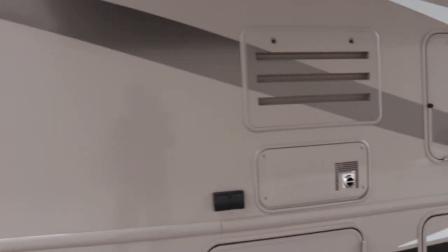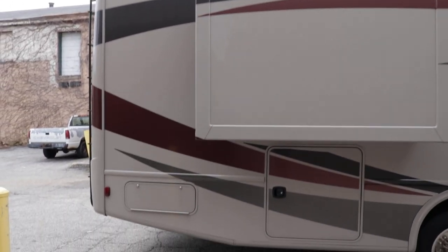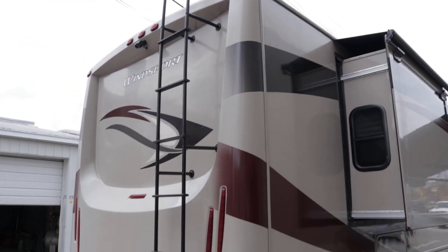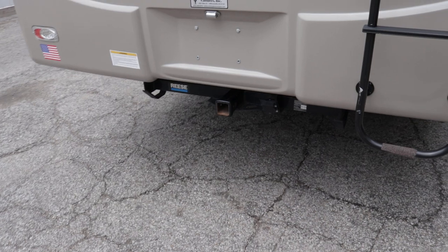Pass-through storage compartments go all the way through; they're rotocast with a light in every compartment and nice slam latch doors. Your propane tank is 88 pounds. There's your furnace exhaust for the 34,000 BTU furnace. You do have the full awning package on this coach including slide-out awnings. The color really does look like a full body paint coach but it's not — it has front and rear fiberglass caps for a really nice clean look. LED lights and a ladder to get up on your full walk-on roof. 5,000-pound towing capability.